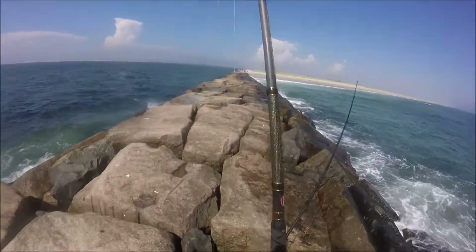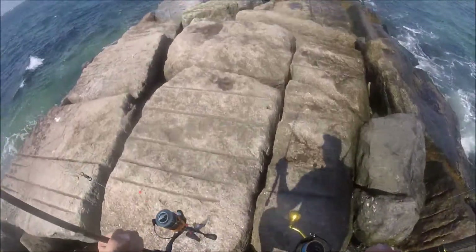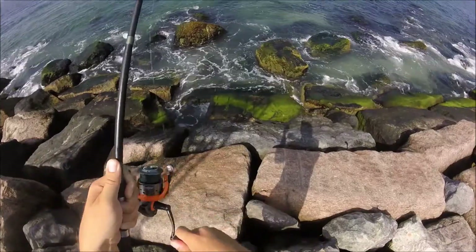What's going on guys? This video was filmed September 3rd, and I'm fishing a jetty on the south shore of Long Island. I'll be throwing lures with one rod and bottom fishing with the other. I'll be using a high-low rig tipped with clam and squid.